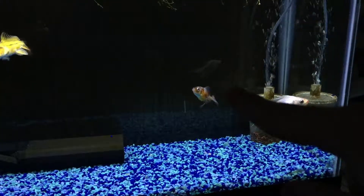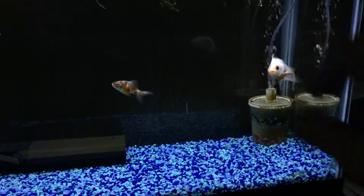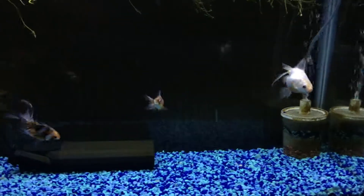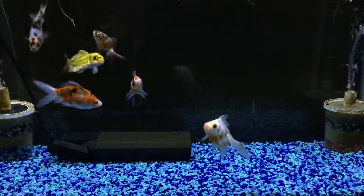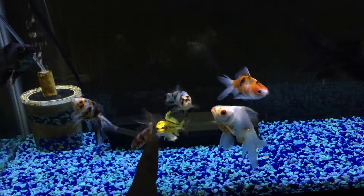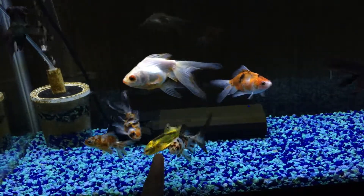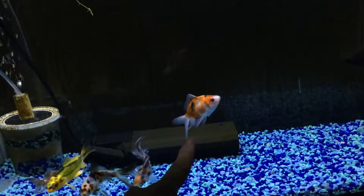Jaws has definitely gotten bigger. I originally got him when he was like two inches, now he's around three inches. Kirimi has gotten bigger too. My Walmart fish — this guy right here — he's gotten bigger. My Walmart five-dollar special koi, he's gotten bigger too.